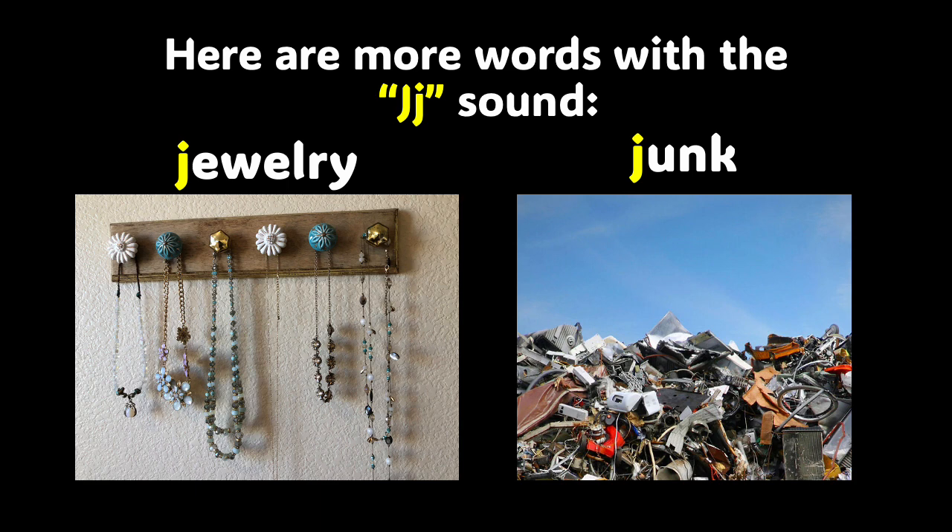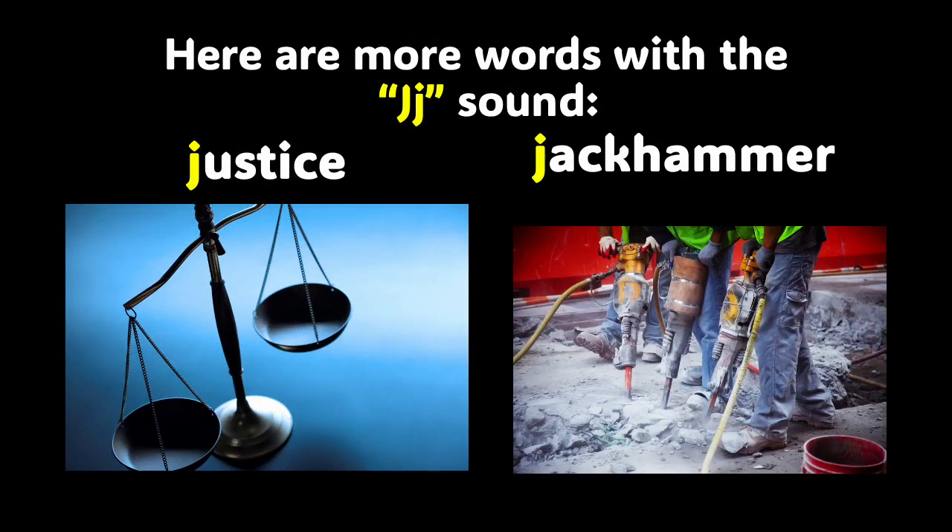It's important for us to get practice using this new sound. So we have jewelry and junk. Jewelry, junk. Can you say these words all by yourself? Give it a try. You did a wonderful job, I'm very, very proud of you. Now we have the words justice and jackhammer. Justice, jackhammer — they both make the J sound. Justice, jackhammer.